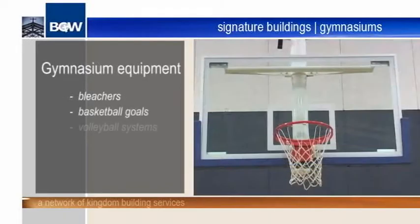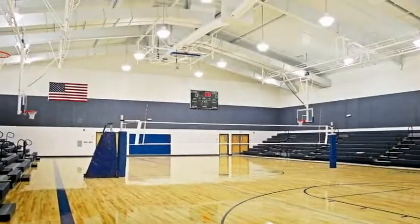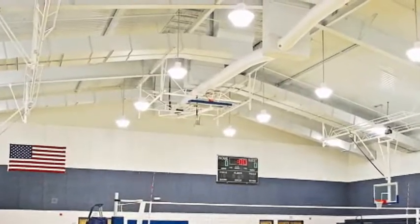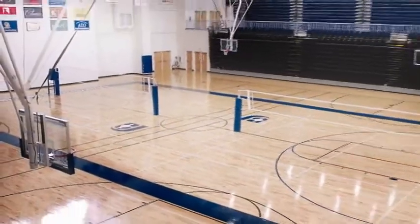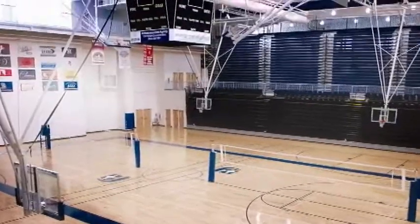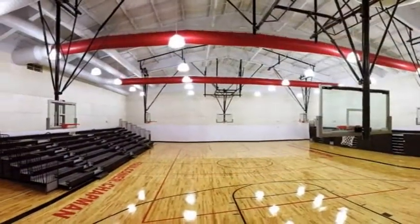Bleachers, basketball goals, volleyball systems and wall pads are supplied at manufacturing direct prices. Energy savings are created by central placement of the gym within the floor plan and the use of efficient HVAC systems and lighting. High quality, innovative products bought direct from the manufacturers deliver a durable and quiet facility with dramatic savings. The BGW Signature Gymnasium.